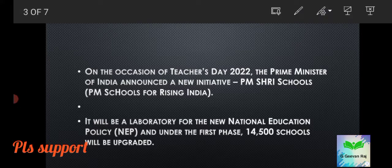On the occasion of Teachers' Day 2022, the Prime Minister of India announced a new initiative — PM Shree Schools. PM Shree school stands for PM Schools for Rising India, or Pradhan Mantri Schools for Rising India.